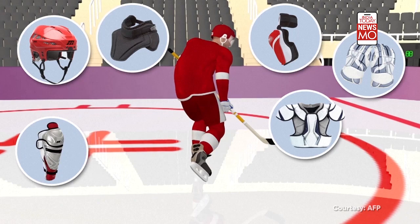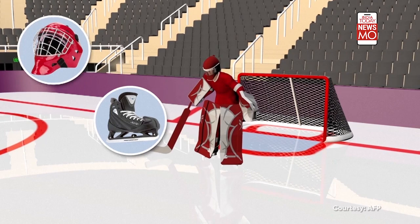Pads, helmets, visors and gloves protect the players. Goalkeepers are also equipped with reinforced skates, a mask with a grill, a chest guard, and a glove or mitt for catching the puck.